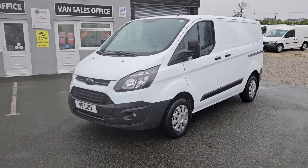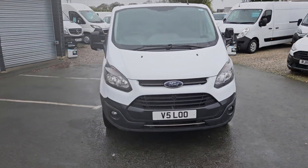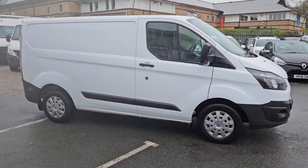Hello and welcome to Jail Vans. We offer UK nationwide free delivery and we're currently the highest rated used van dealer on AutoTrader. We've got over a thousand verified purchase reviews and over 400 Google reviews as well.